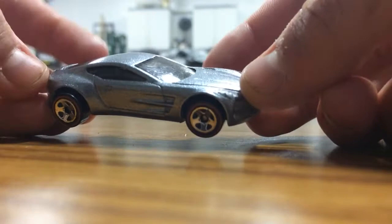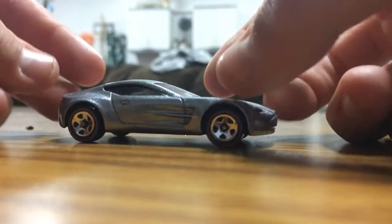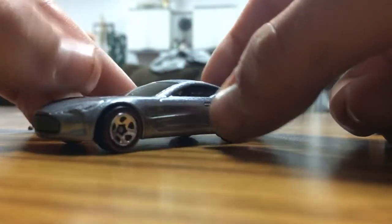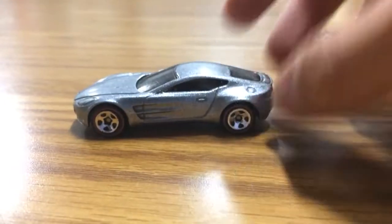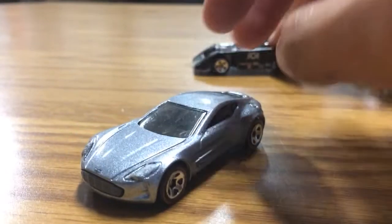Next up we got this cool Aston Martin 177 with redline tires. This is a Walmart exclusive - I thought it was a treasure hunt at first. I've never seen something like this before. It's really cool - metal flake metallic paint. Nice Aston Martin. It's just a really good looking car, reminds me of the DB11 from the new movies with the chrome.